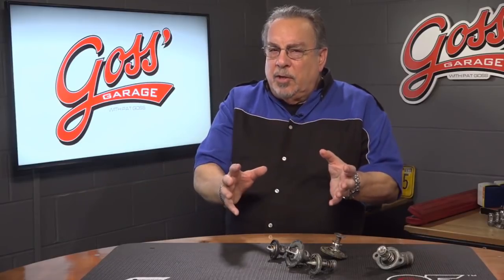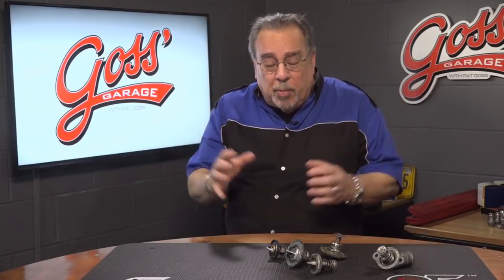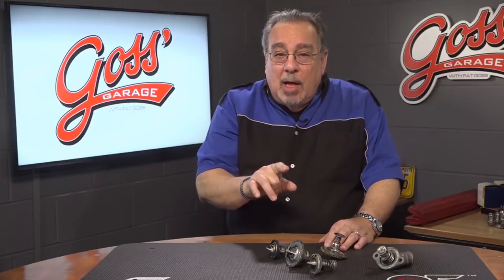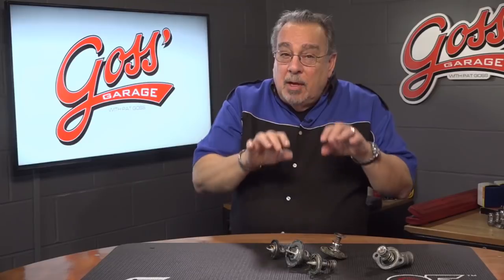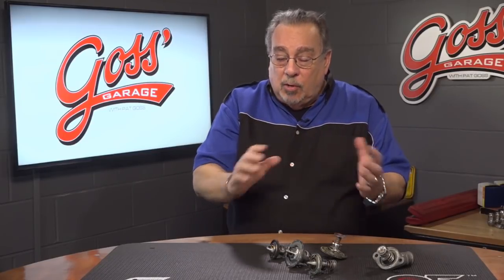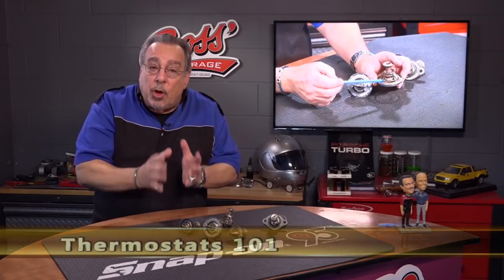Modern cars are very sophisticated — all kinds of computer controls and things that'll make you scratch your head. But one thing to remember is that underneath all of this sophisticated stuff, there are typically going to be some parts that haven't changed much over the years. What we're talking about here is thermostats.